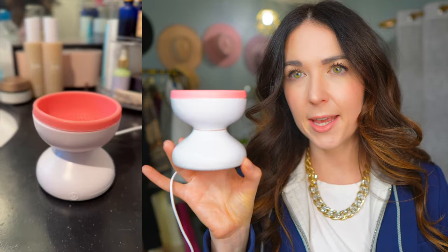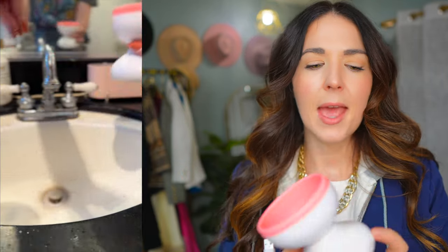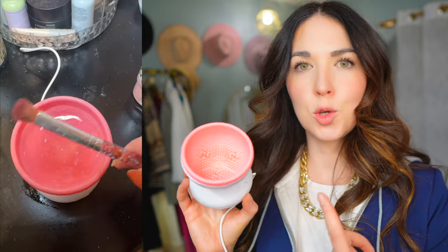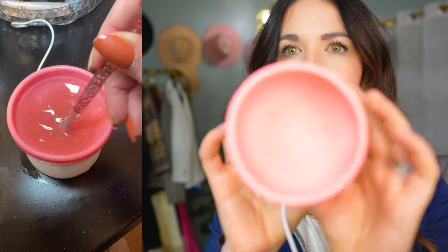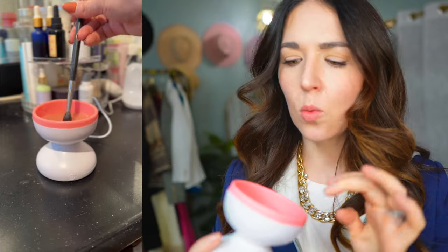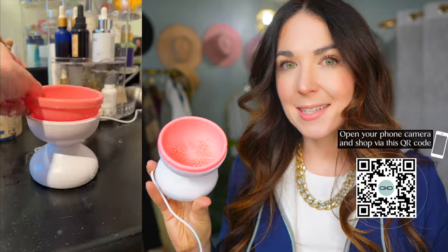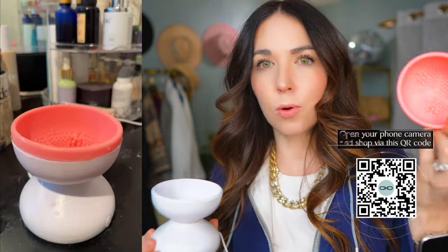I am the worst about cleaning my makeup brushes because it's just not a fun process and it takes too long. But I discovered this little makeup brush cleaning device powered by a USB plug — you just plug it into any of your bricks at home and push the power button and it starts to spin. The inside has these little silicone bristles of varying heights. You fill it up with warm water and your brush cleaner of choice, stick the brush in and swirl it, making the process so much easier. The silicone insert comes out really easily so you can clean it and stow it away for next time.